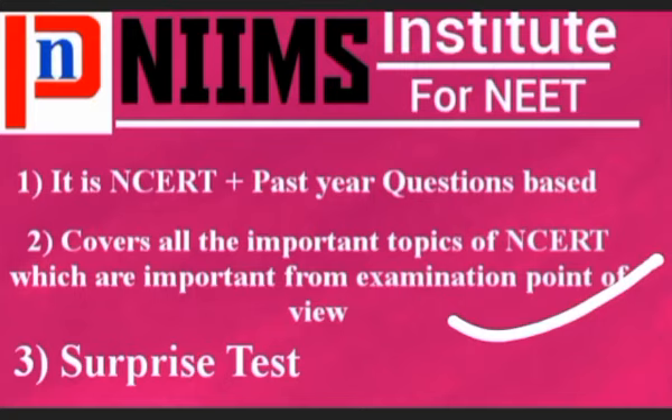The second feature is that it covers all the important topics of NCERT which are important from an examination point of view. There will also be a surprise test which will cover the syllabus of the previous test, so you won't be able to backlog and you will revise your previous syllabus alongside the current test.